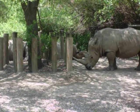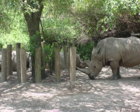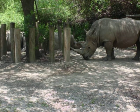Some southern white rhinos relaxing in the shade. It ought to have been seen in New Orleans, Louisiana. The largest of the five species of rhino.